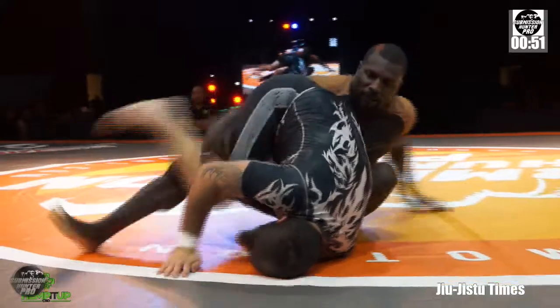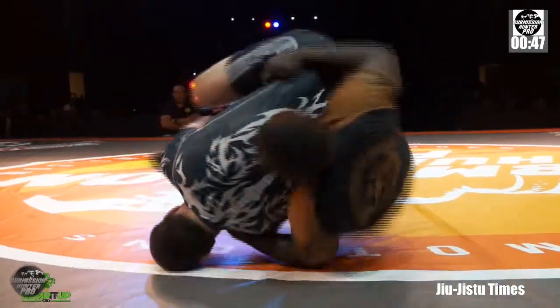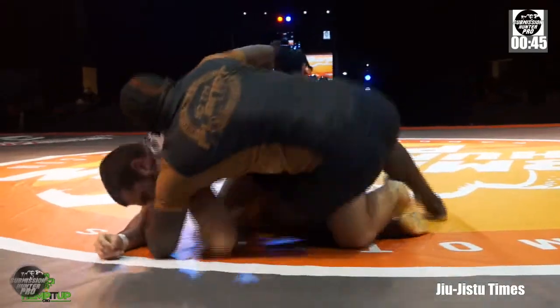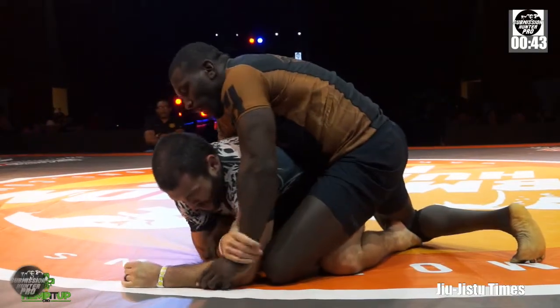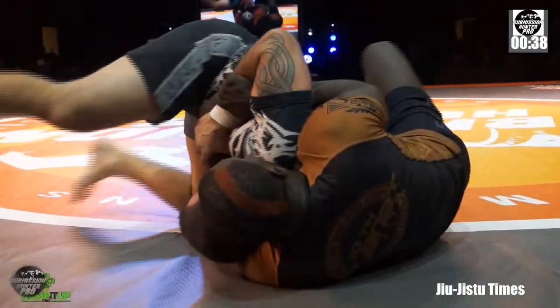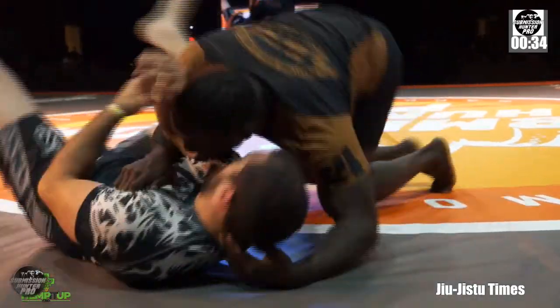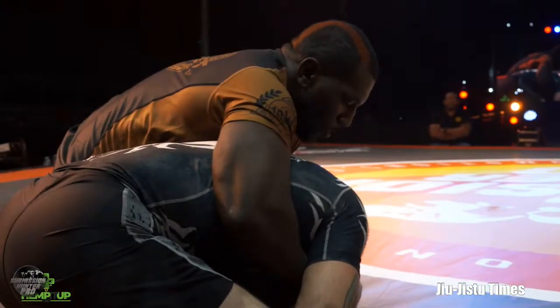Roger spins to try and get out. Kimoy looks to take the back, but even as he does so, Roger looks like he's diving underneath for a knee bar attack. With less than a minute, they are starting to pick up the pace — great little scramble. Kimoy was briefly able to get the choke hold but did not have a hook, so Roger was able to scramble out.